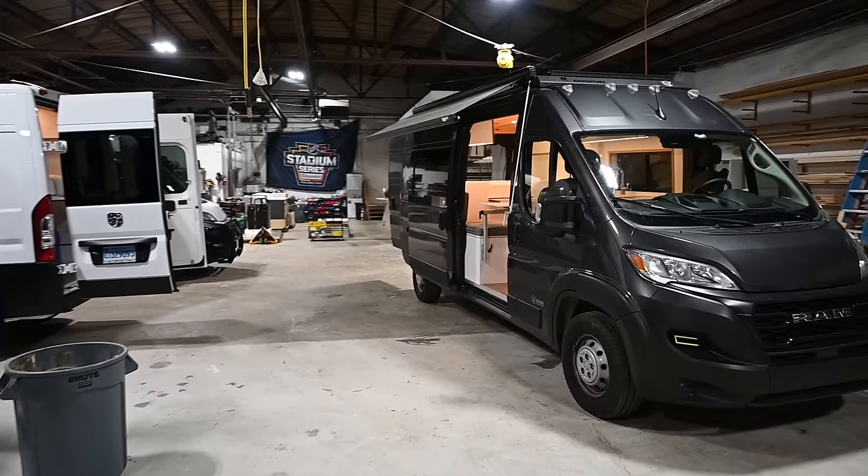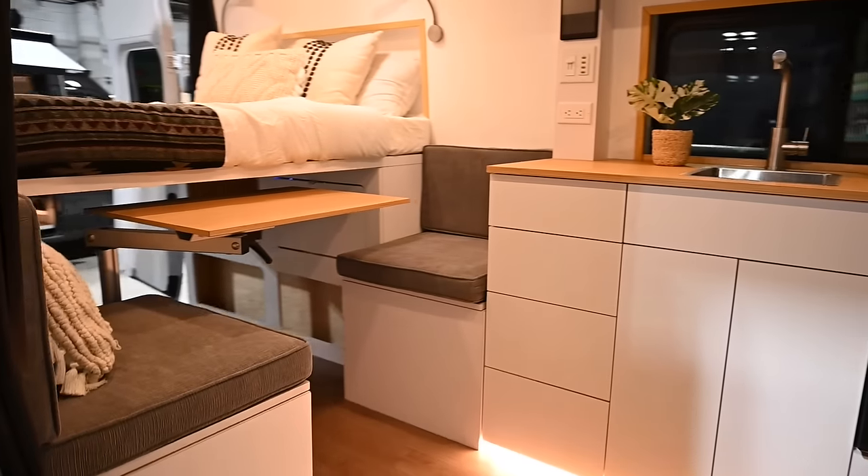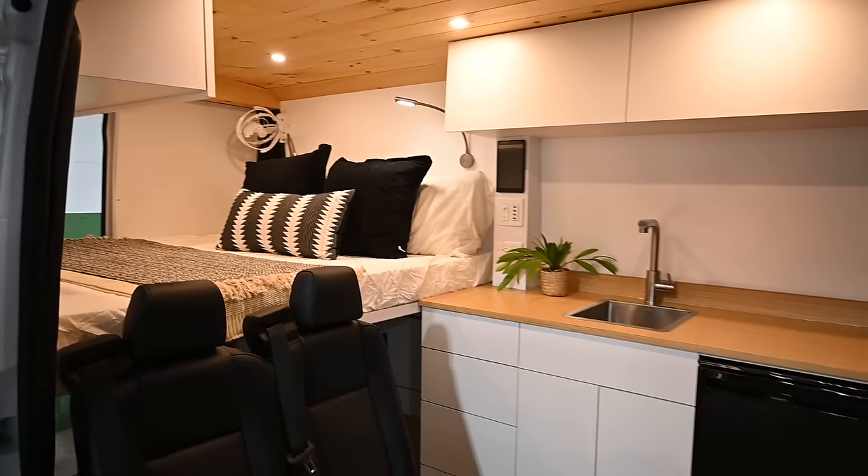This is Patrick with New Jersey's Outdoor Adventures YouTube channel. Today I got a treat for you guys: three van tours, one video. Drove out to Vanture Customs outside of Philadelphia, Pennsylvania. Today I'm going to meet up with Roman. Roman's going to give us a tour of his new shop and three camper vans. So join us.